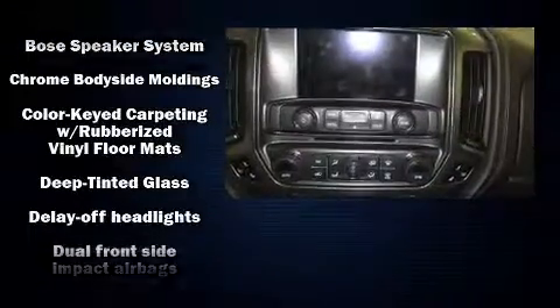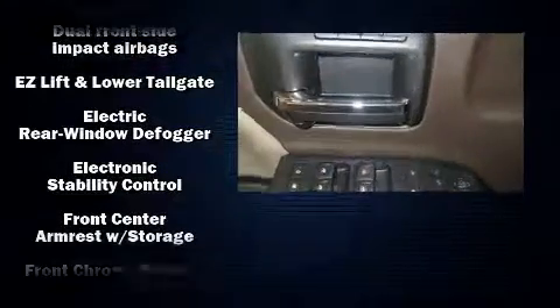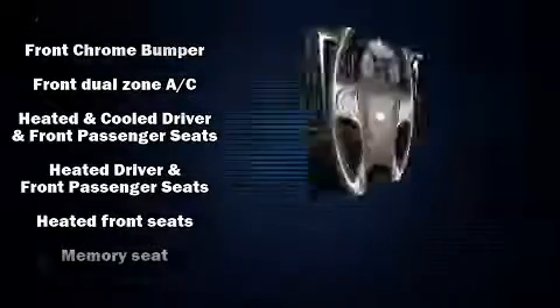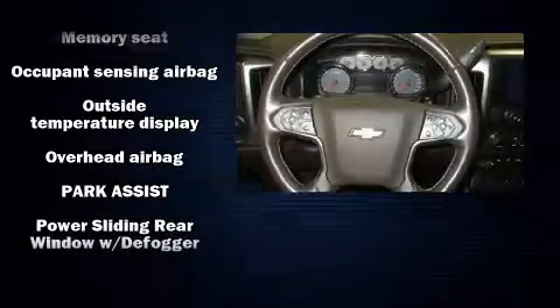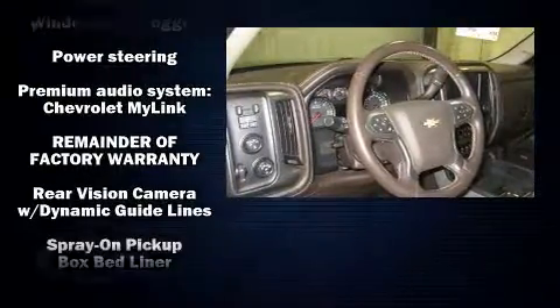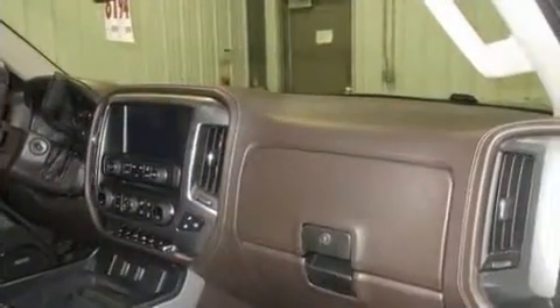Chevrolet ensures the safety and security of its passengers with equipment such as head curtain airbags, front side impact airbags, traction control, brake assist, a panic alarm, OnStar, and four-wheel disc brakes with ABS. Electronic stability control ensures solid grip atop the road surface no matter how challenging the driving conditions.